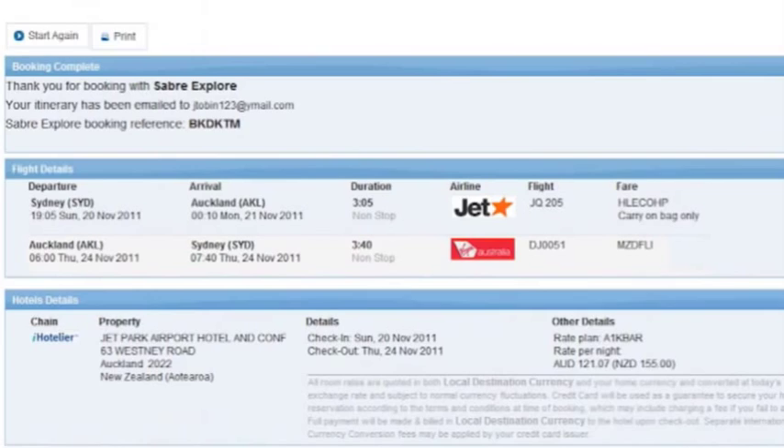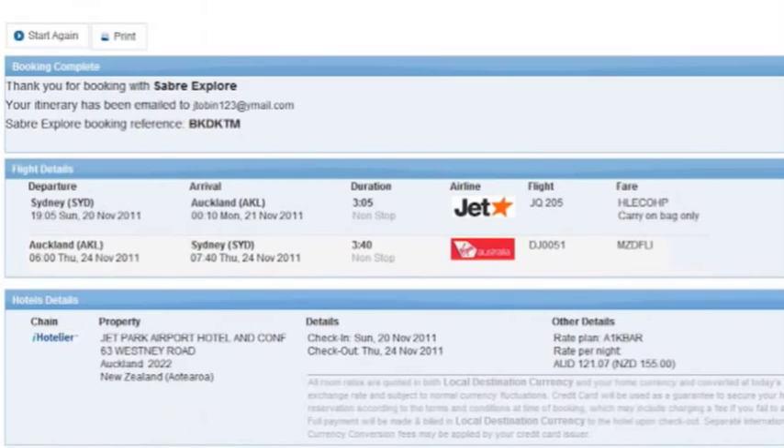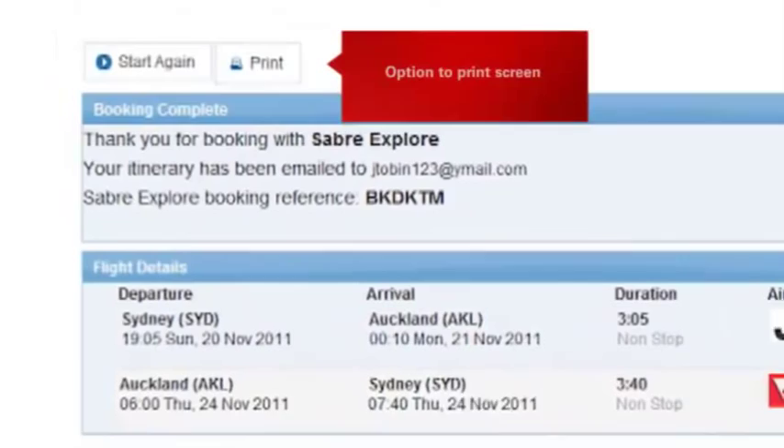With all that done, let's book the itinerary. Your traveller's booking is now complete, and they'll get a screen with their itinerary and booking reference. As well as having the option to print the screen, they'll also get an email with their itinerary, all branded with your company details.